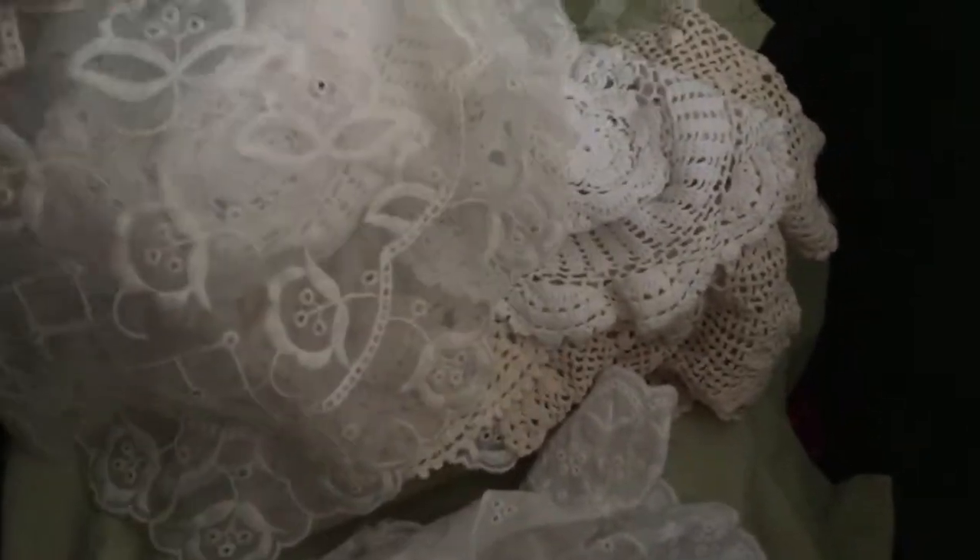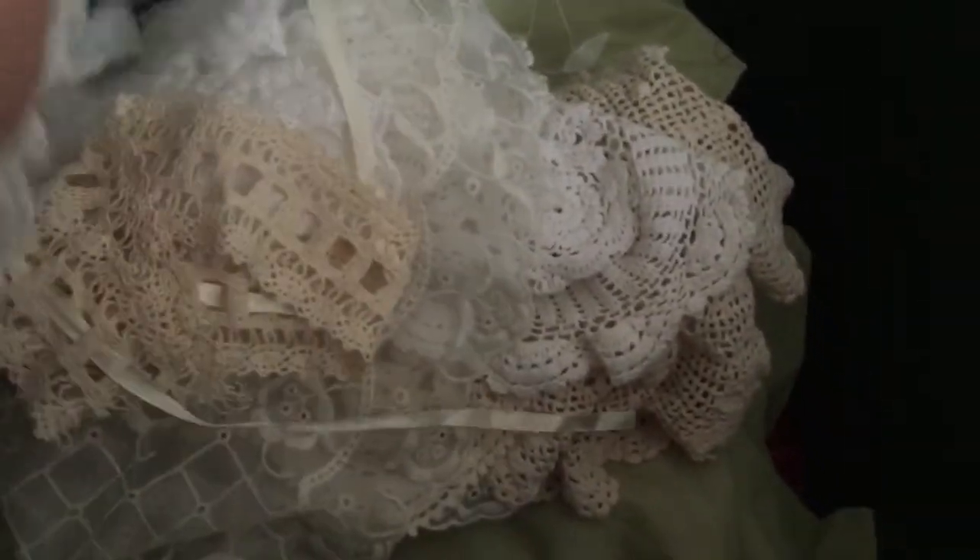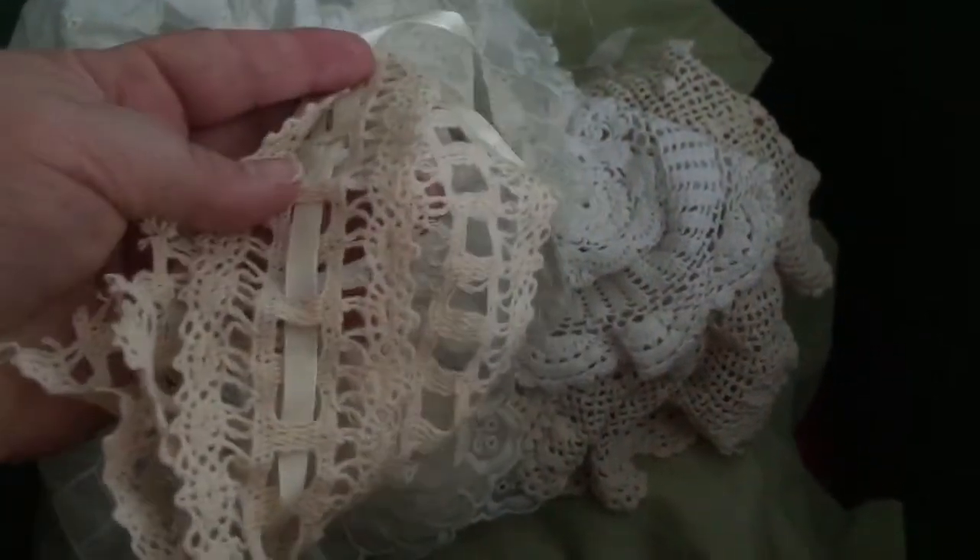I emptied my linens closet and the only things in there now are two tablecloths — one for Christmas and one year-round, a tan plaid one — and one spare shower curtain. Out of a huge pile of doilies, these are the ones I kept. Some were my grandmother's, which I mainly put out at Christmas. I kept about six, including some really thin lacy ones I love. This one I'm going to put in my lace pile for pocket letters.